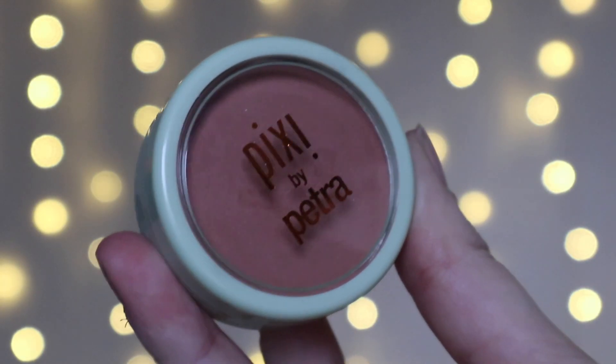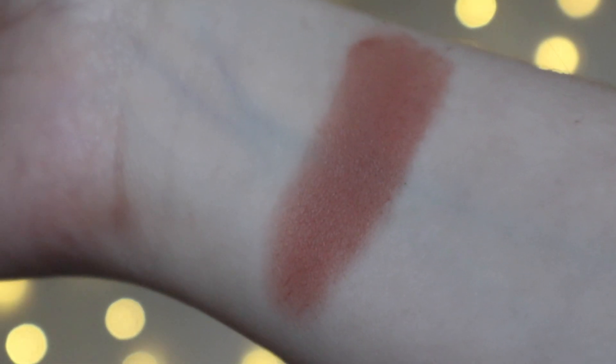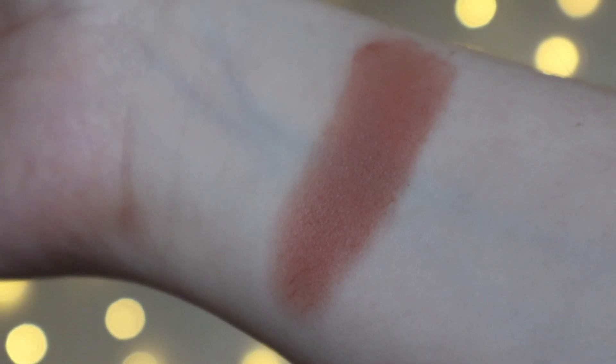Last but by no means least we have a product by Pixi. I'm obsessed right now with the Pixi Glow Tonic and I've really been enjoying using it — this is one of their makeup products. I've never tried any of their makeup other than their brow setter. This is their blush in Beach Rose. It's a really kind of powder-to-cream formula, really nice actually, and a very wearable shade. If you were really pale and needed a contour shade, that's not bad at all.